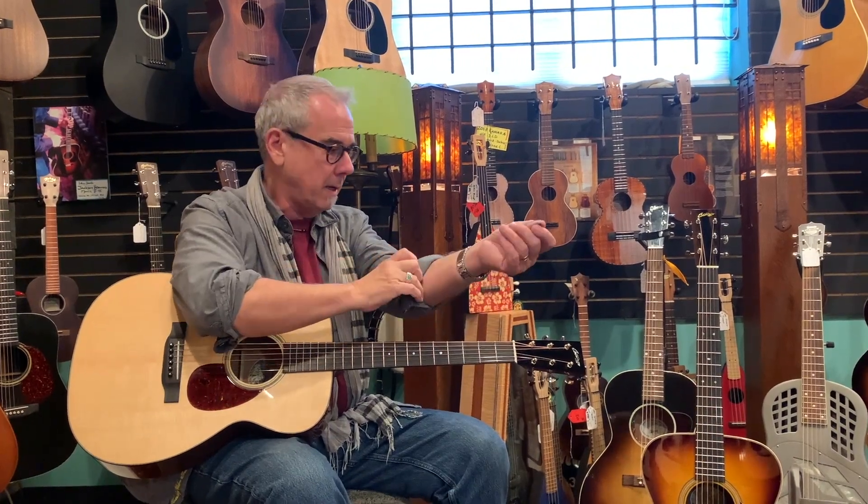Hey, hi everybody! Collings just came in. We just finally got in some guitars — we got in a few Martins and we got in a couple of Collings. We're really excited about the Collings because they're so far on back order that it's really hard to find anybody with Collings in stock. They can barely keep up with the demand.